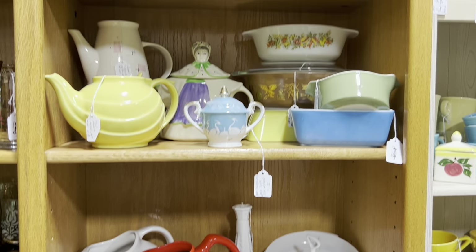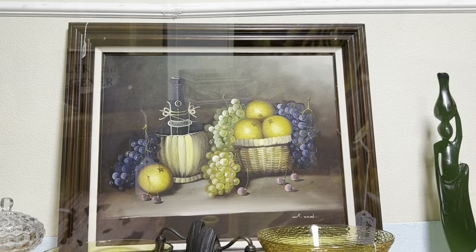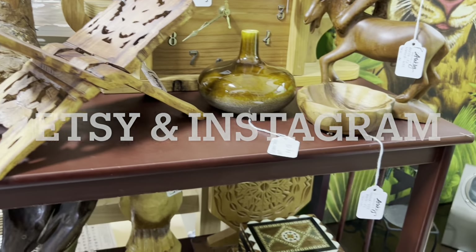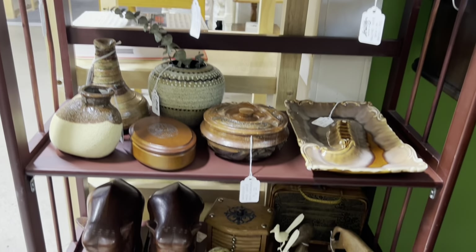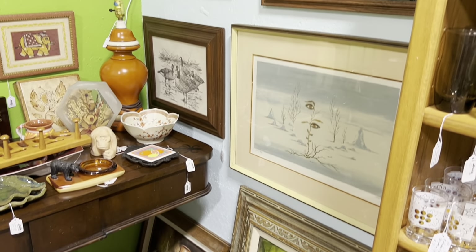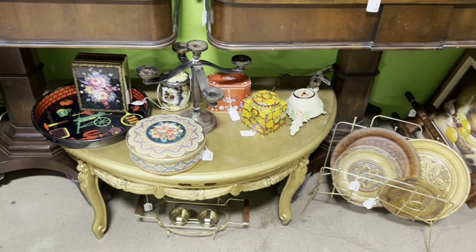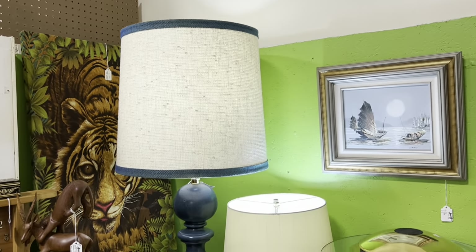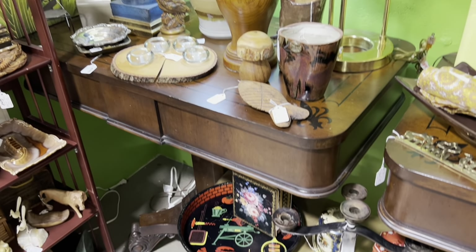We are called Swag Vintage AZ, all one word. You can find us on Etsy, you can find us on Instagram, and you can find our booth in Phoenix, Arizona at the Brass Armadillo on I-17 and Cactus Road. I really just want to say thanks for watching my video — I've only just started and I really appreciate every single person who is with me on these thrifting videos and taking a look at our booth. So I appreciate you. Bye.